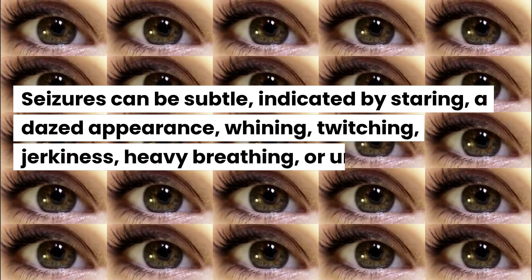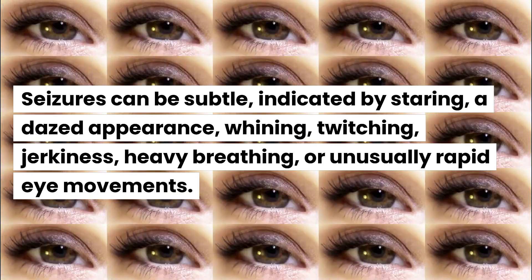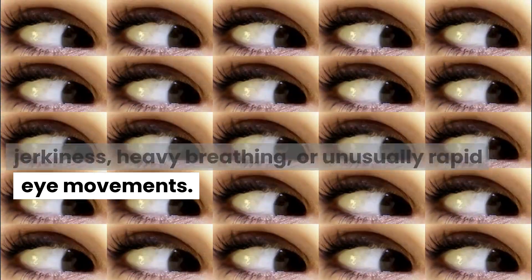Seizures can be subtle, indicated by staring, a dazed appearance, whining, twitching, jerkiness, heavy breathing, or unusually rapid eye movements.